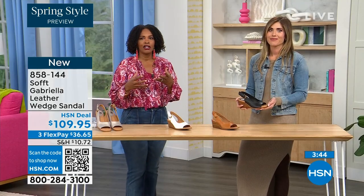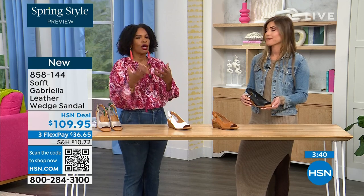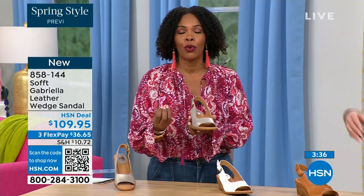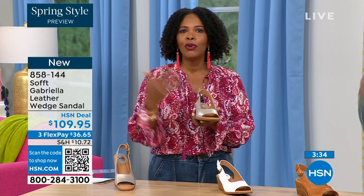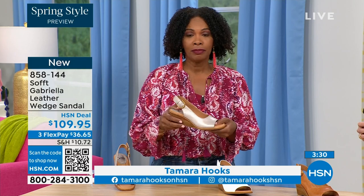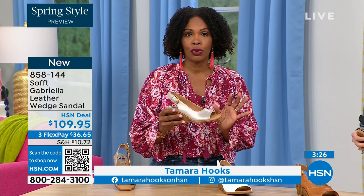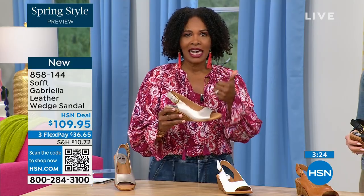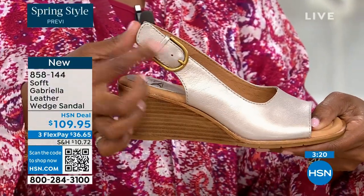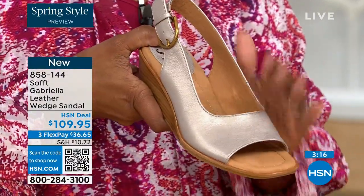When you want the best, you go to the companies that have been around and know how to do what they do. If you're getting these as your main spring and summer shoes, you want something that is leather, breathable, adjustable, and feels good — and you're going to feel confident in them. The only question is which neutral to get — they're all neutrals. Champagne if you don't want bright white, and white is a bright white if that's what you're looking for.